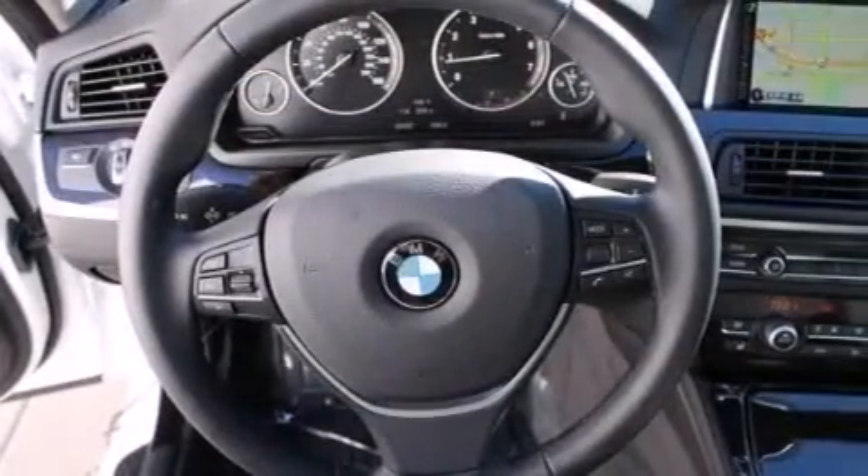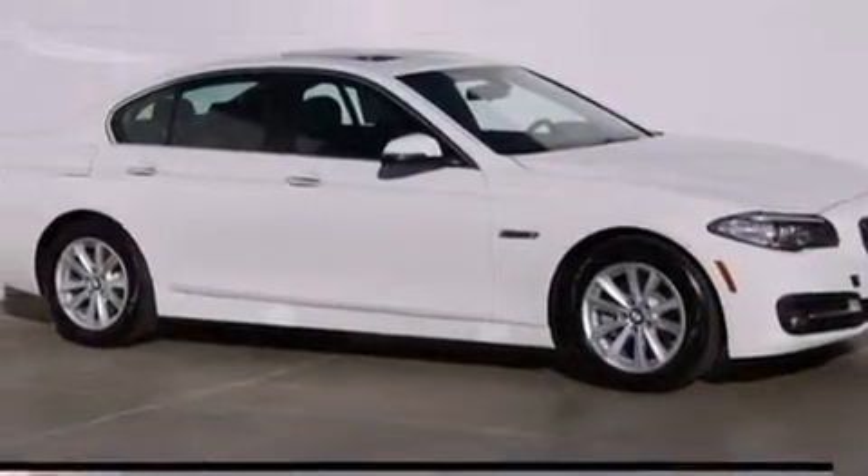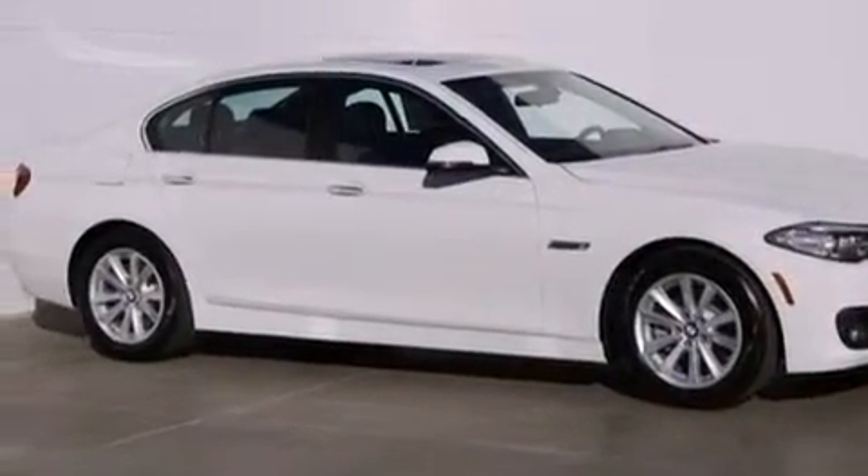With an EPA-estimated rating of 34 miles per gallon on the highway, fuel efficiency is still high on the list of priorities. Call or visit us right now and arrange your test drive today.